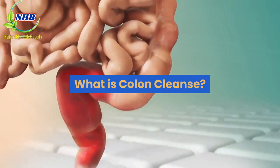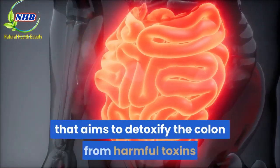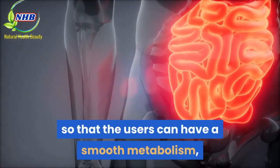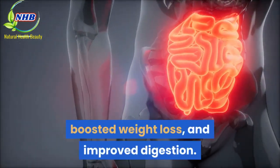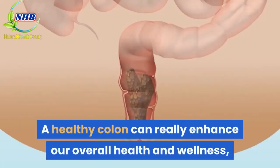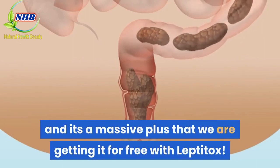Colon Cleanse is a dietary supplement that aims to detoxify the colon from harmful toxins so that users can have a smooth metabolism, boosted weight loss, and improved digestion. A healthy colon can really enhance our overall health and wellness, and it's a massive plus that we are getting it for free with Leptitox.